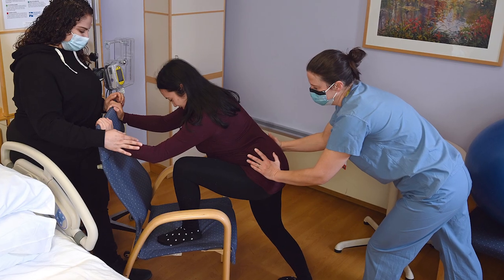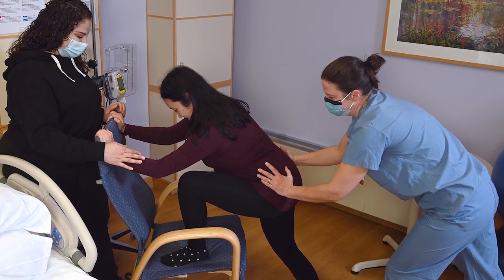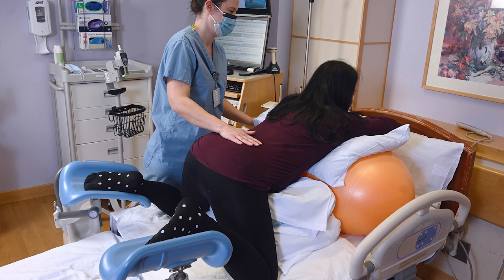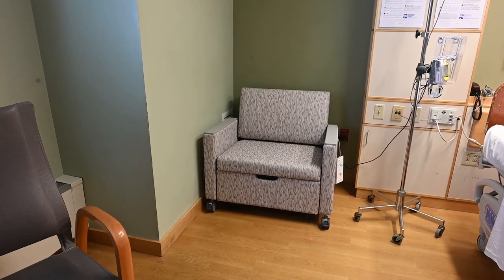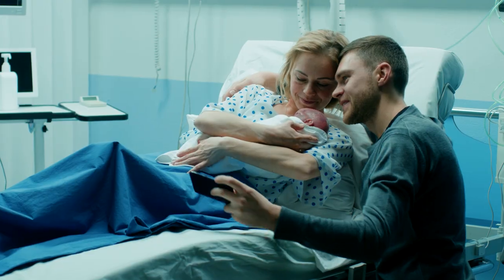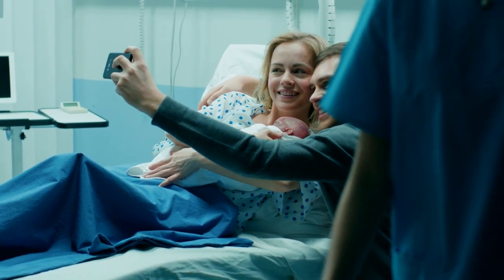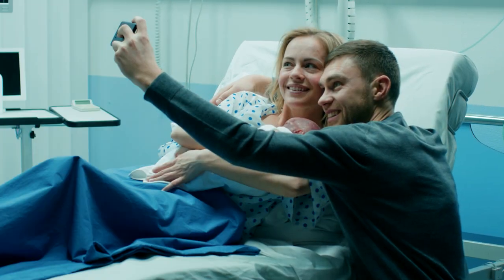Your room will also have two rocking chairs and a bed for our laboring patient, which can be configured to accommodate many different laboring positions. For your support person, each room comes equipped with a single pull-out sleeper. You may also bring a camera to take pictures. Videotaping is allowed in the labor rooms, but videotaping of the birth or any medical procedure is not allowed.